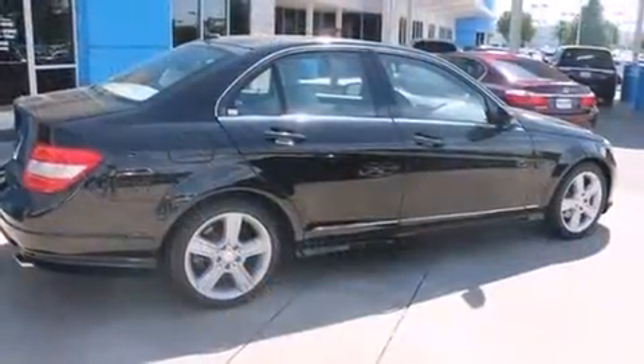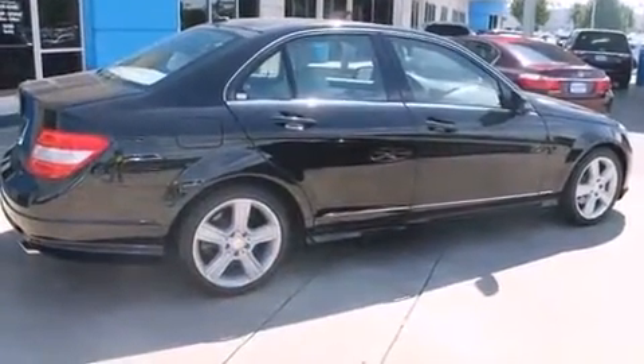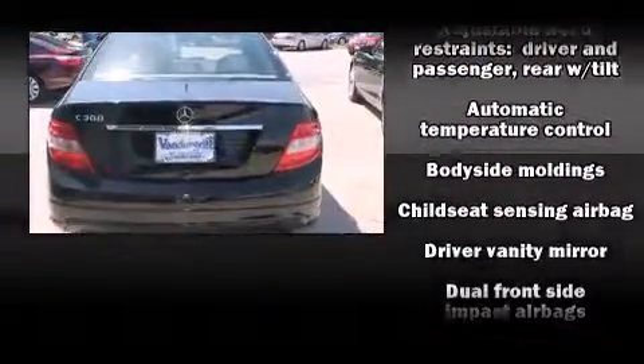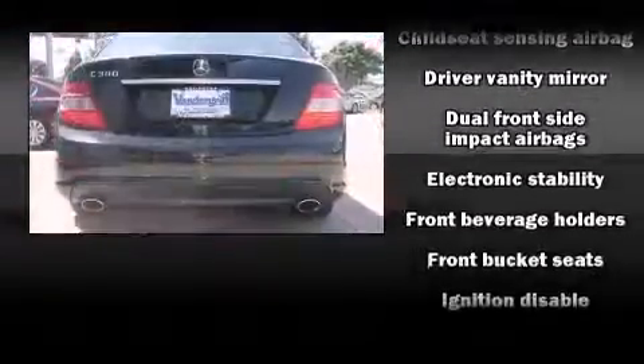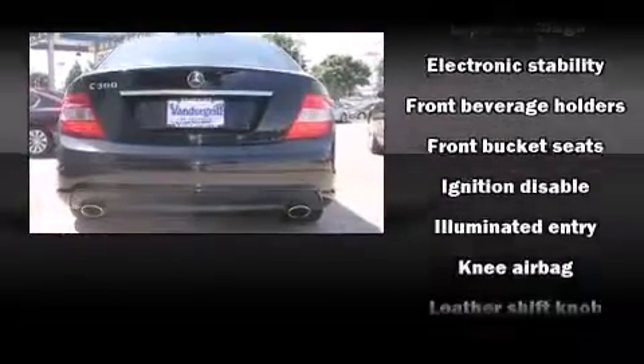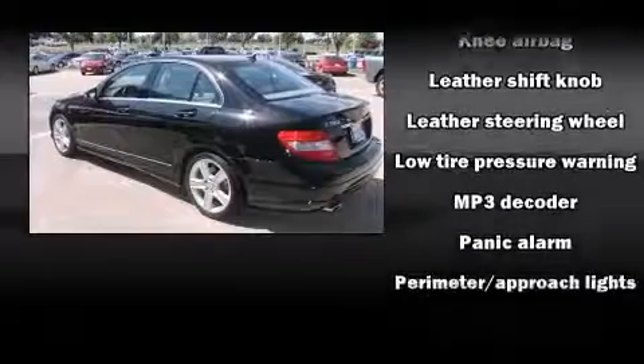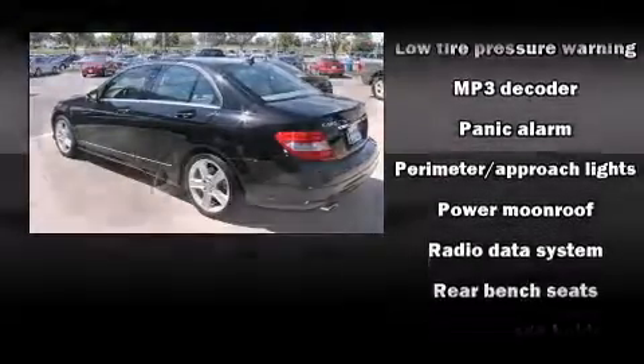Mercedes-Benz also prioritized safety and security by including front-side impact airbags, brake assist, anti-whiplash front head restraint, a panic alarm, and four-wheel disc brakes with ABS. Various mechanical systems are monitored by electronic stability control, keeping you on your intended path.